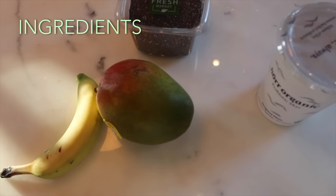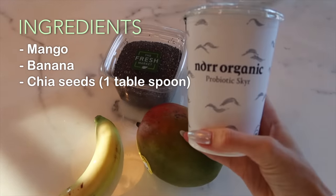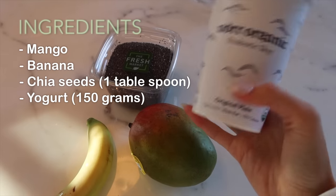So guys, those are the ingredients: a mango, banana, chia seeds, and I'm using this organic yogurt. You can use dairy-free yogurts — I do that sometimes too — but I've come to a point where I understand that moderation is good for me. So today I'm feeling like having a little bit of dairy. So let's go and make it.